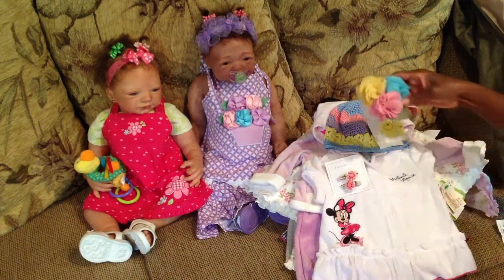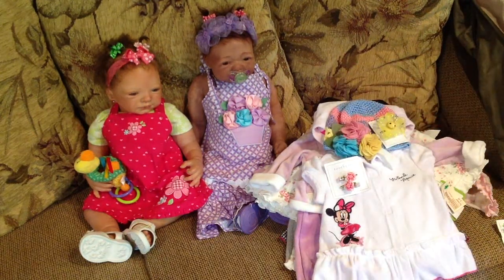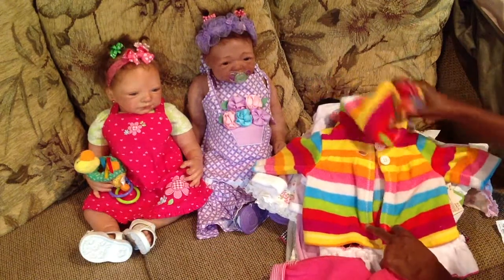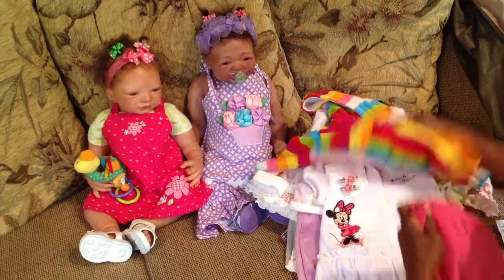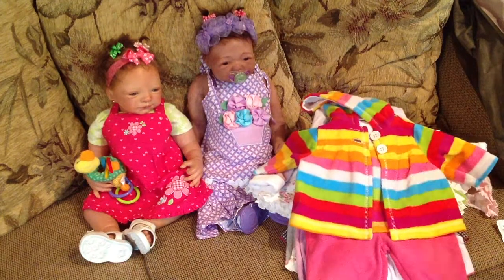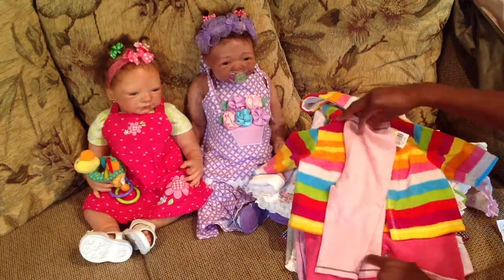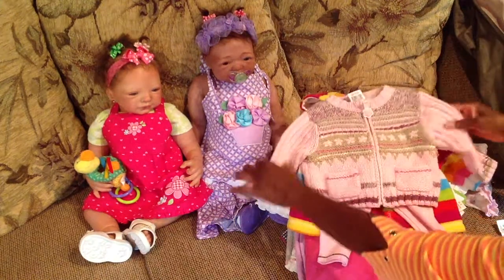And a headband with bows and a leaf. And another winter outfit with a little pom-pom on the top, and then I got these pants to go with it — very cute. And one more winter outfit, the pants, and this cute little sweater to go with it.